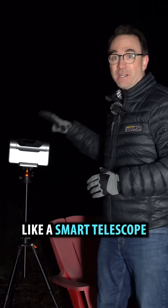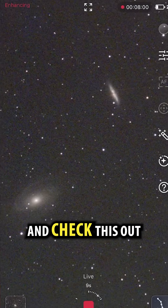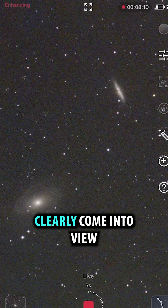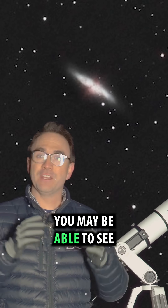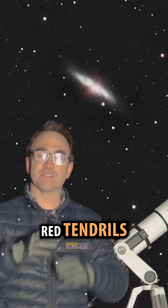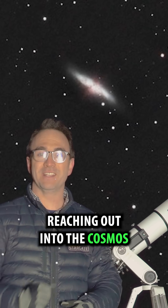But add a camera like a smart telescope and check this out. Bode's galaxy's spiral arms clearly come into view, and if you look closely at M82, you may be able to see red tendrils of hydrogen gas reaching out into the cosmos.